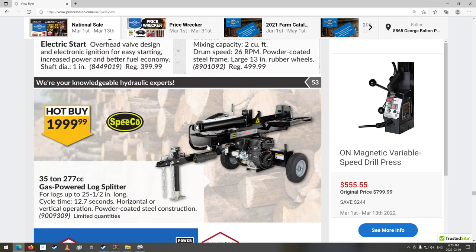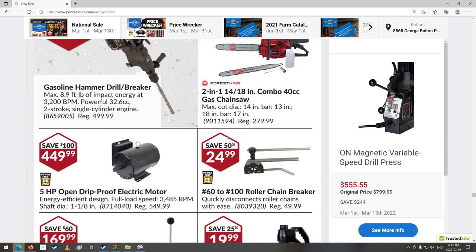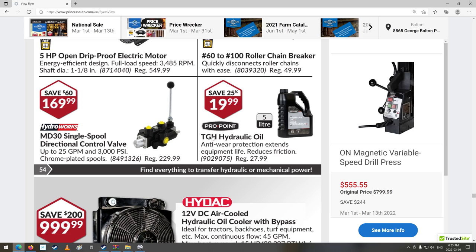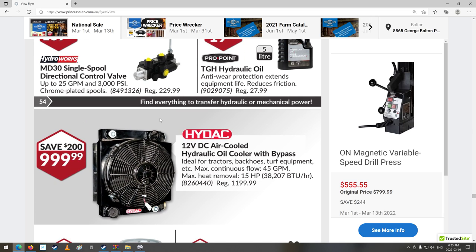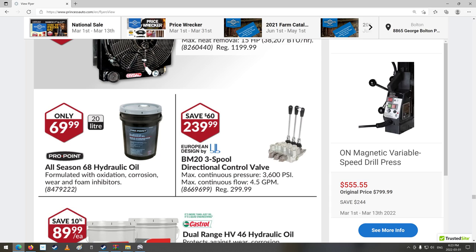Nice log splitter — $2,000, 35 ton. Wow, that's all right. Gasoline jackhammer drill-breaker: 8.9 foot-pounds of impact energy at 3,200 beats per minute, 32.6cc two-stroke single-cylinder engine — that's fairly cheap, probably a piece of garbage but who knows. Nice little chainsaw. Electric motors. Little spool valve — for a wood splitter forward and back. Hydraulic oil, air-cooled hydraulic oil cooler with bypass.